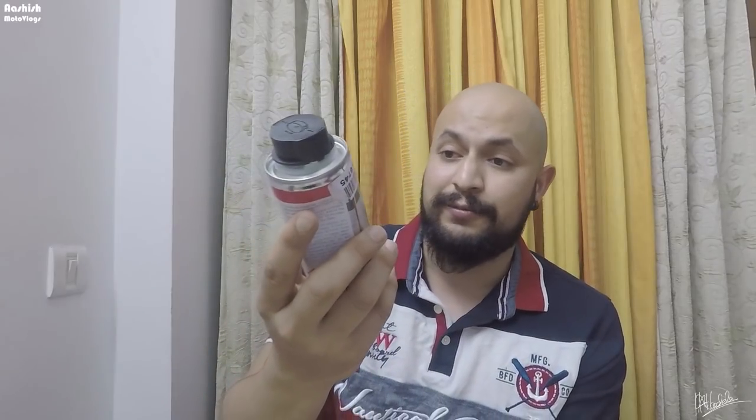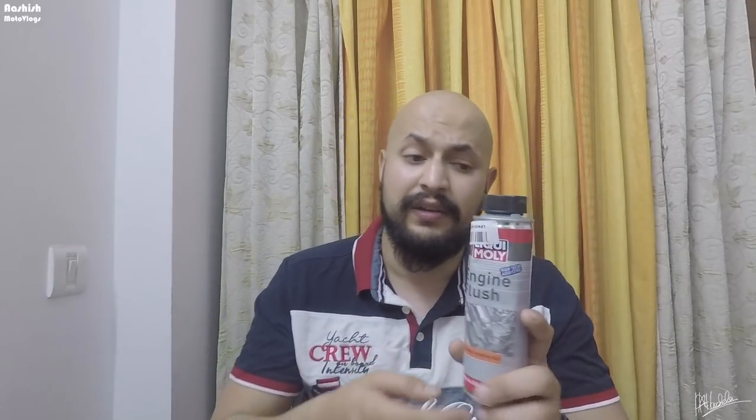Now it's time to change the complete coolant for my bike's cooling system — that's much needed. One more thing I'm going to do: I've got this Liqui Moly engine flush from Amazon, giving it a try for the very first time. This will flush all the debris from my engine oil. I'll give you the links for all these products in the description box so make sure you check those. Let's go to the service center!